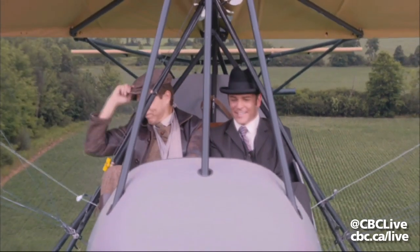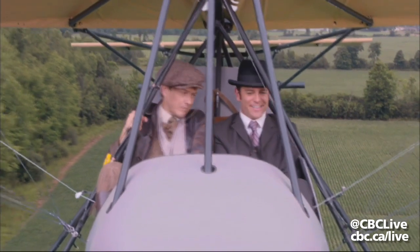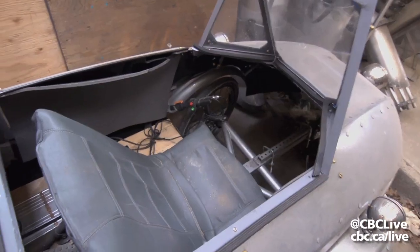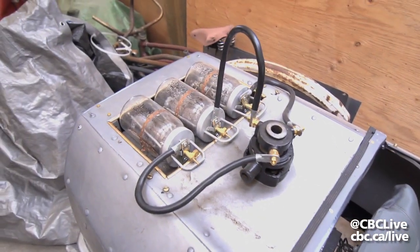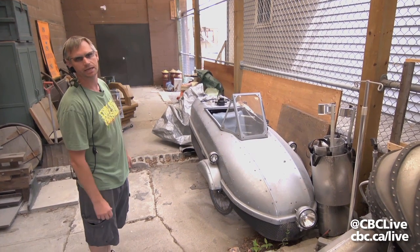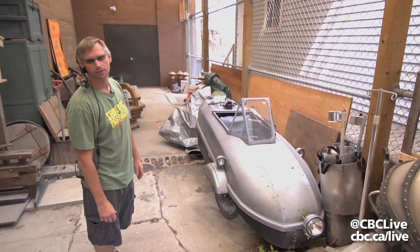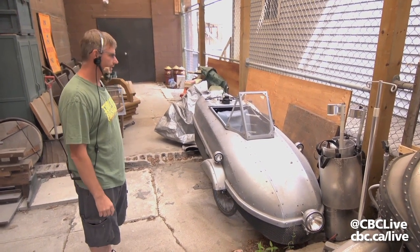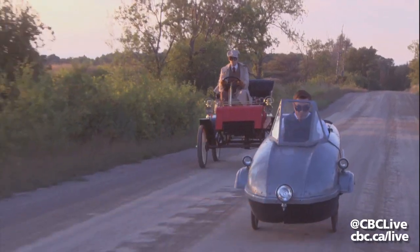We're flying! What did you expect, ma'am? I'm James Pendrick. Down here we have the electric car. This was the advent of battery power. Most cars of the period were large, square, boxy things that were basically just carriages with a motor attached to them, so we designed this to look more like a 1930s airplane kind of feel.